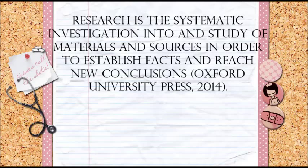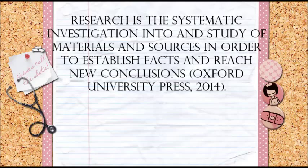According to the Oxford University Press, research is a systematic investigation into and study of materials and sources in order to establish facts and reach new conclusions.